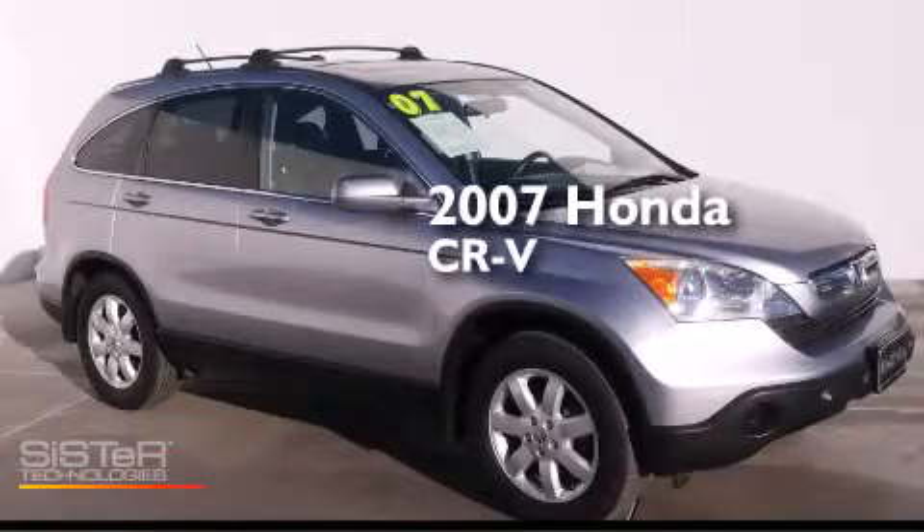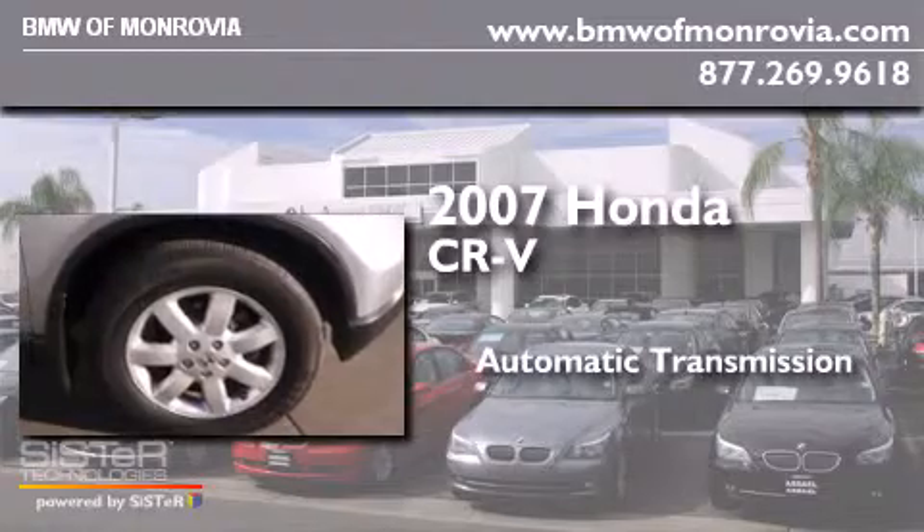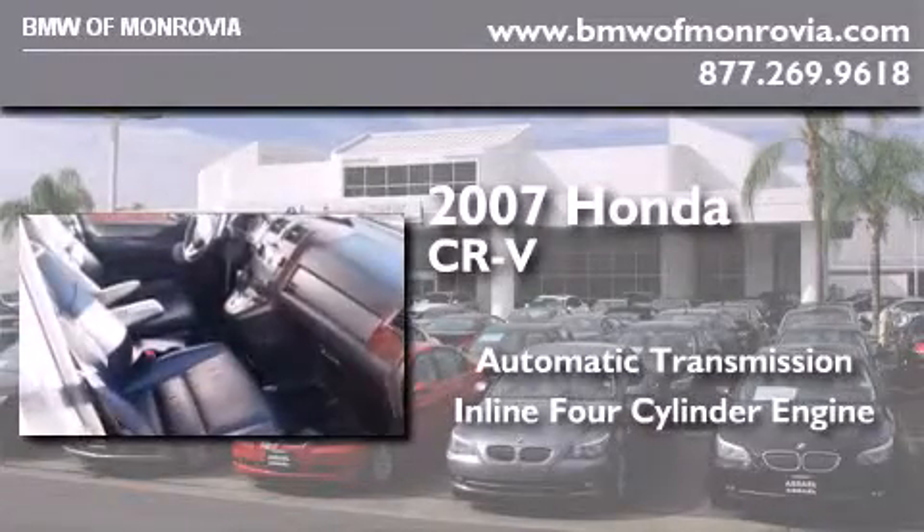This is a 2007 Honda CR-V. This crossover has an automatic transmission and an inline four-cylinder engine.